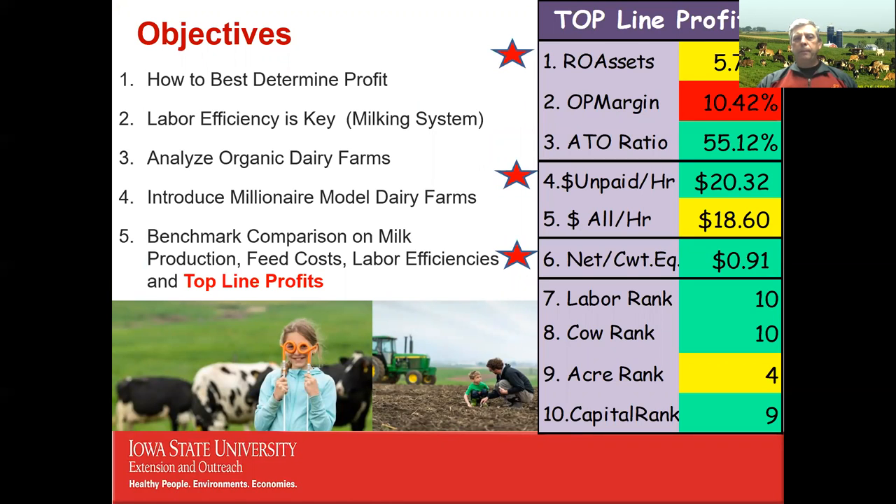My objectives today are: how do we best determine profit on a dairy farm? Labor efficiency is key, and where we spend most of our labor — the milking system — is pretty central to profitability, which will be covered in a second session. How do you analyze organic and other dairy farms? I'll introduce some millionaire model farms I've been working with for years and benchmark comparisons on milk production, feed costs, labor efficiency, and what I call top line profits — the top 10 metrics I use, color-coded green (good), yellow (mediocre), or red (needs improvement).